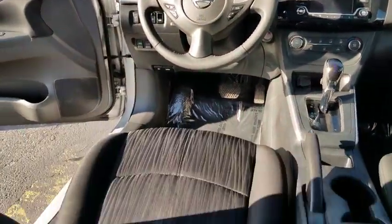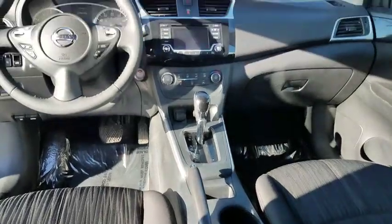Front-wheel drive, child safety locks, CD player, MP3 player, power windows.